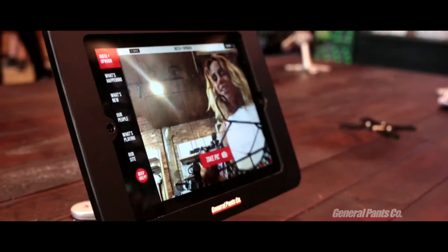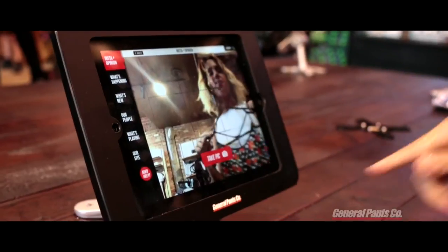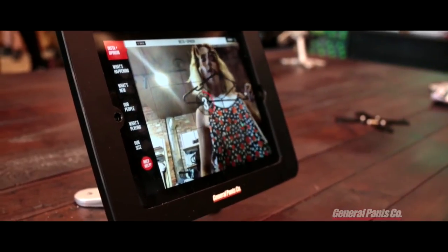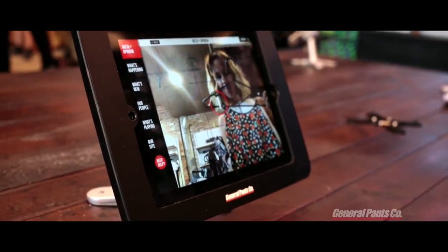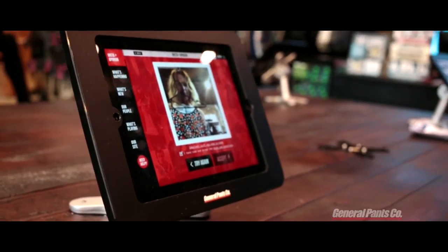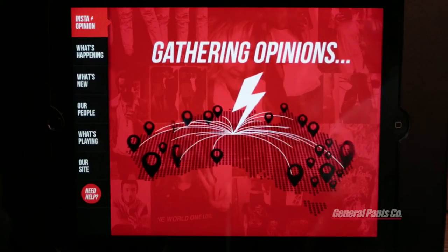What do you think about this? For those of you addicted to Instagram, I think you'll love Insta Opinion. So let's see what the crew think. Take a pic. Accept. So that now goes out to the 300 iPads in the network. Let's see how many likes I get.